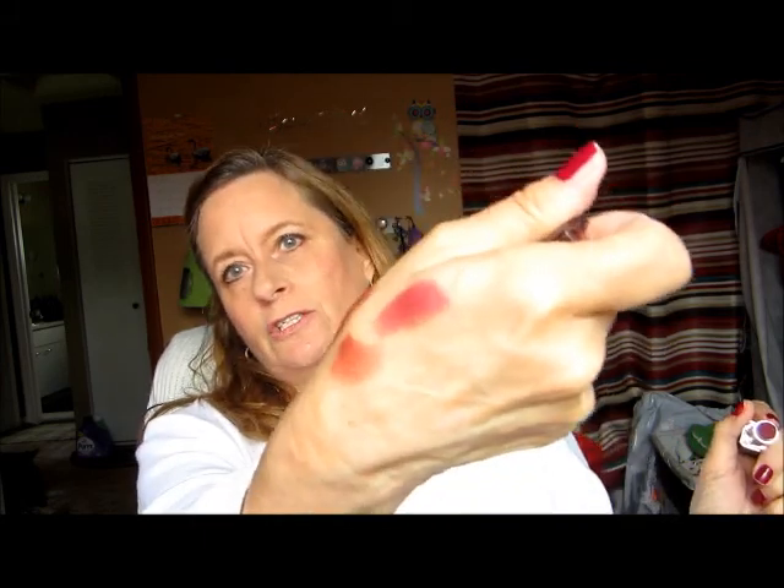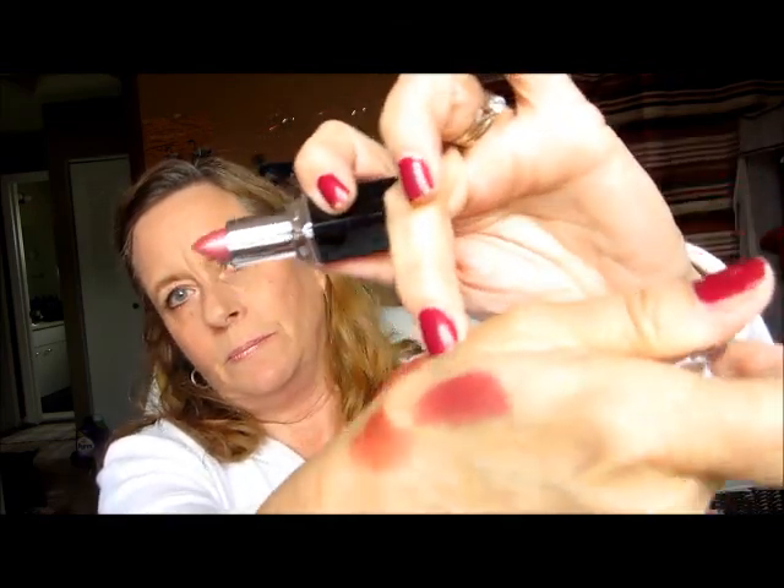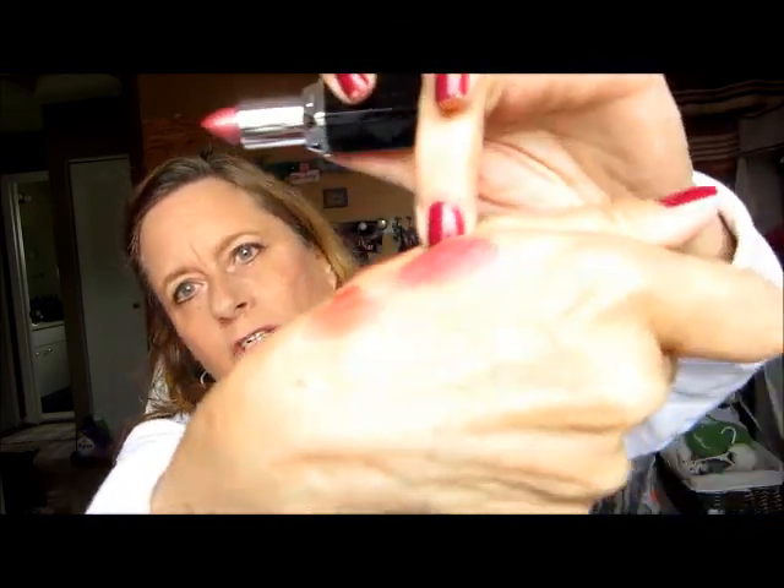This one is called 'Sugar Plum.' I'll swatch it for you — there's Sugar Plum, it's more on the pinky side. You can barely see it but it's kind of like a berry color. It's very pretty. I thought for Christmas it would be really nice to have.